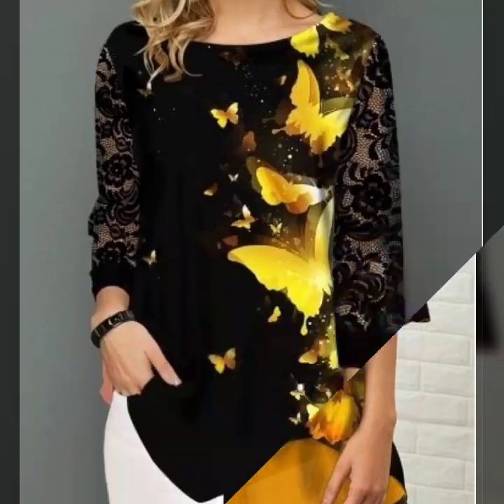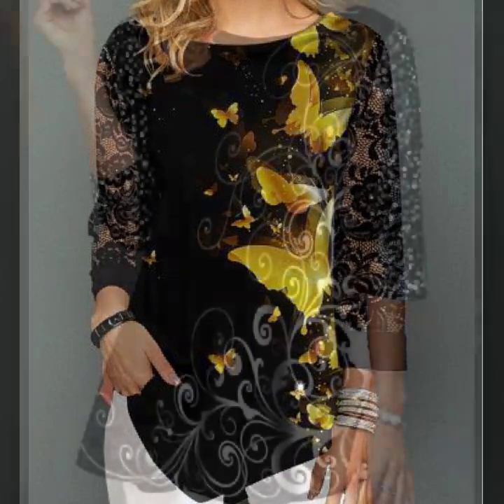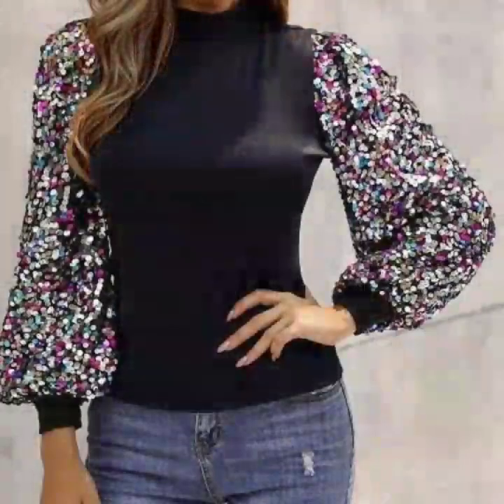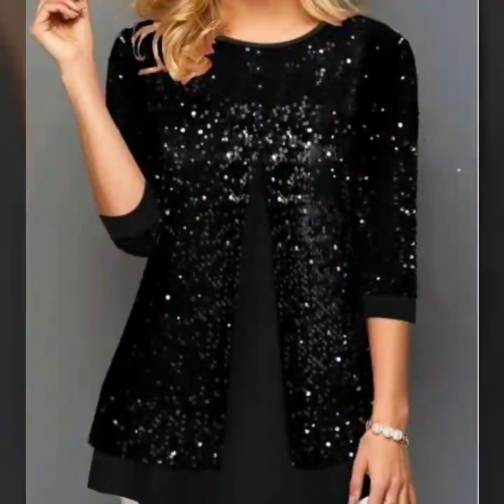So if you want to stay updated with the latest fashion trends and latest designing ideas, my channel is all about fashion trends. You will find hundreds of new designs and hundreds of new ideas daily on my channel, and I hope you'll find them helpful for you.